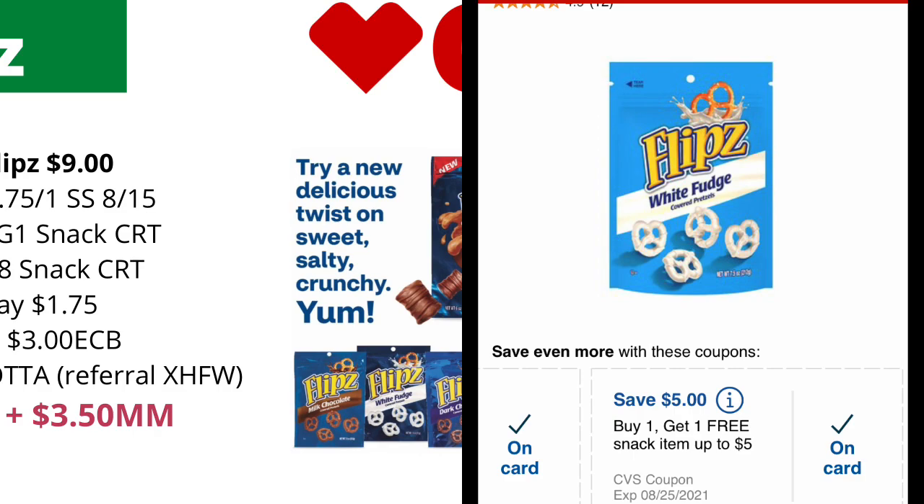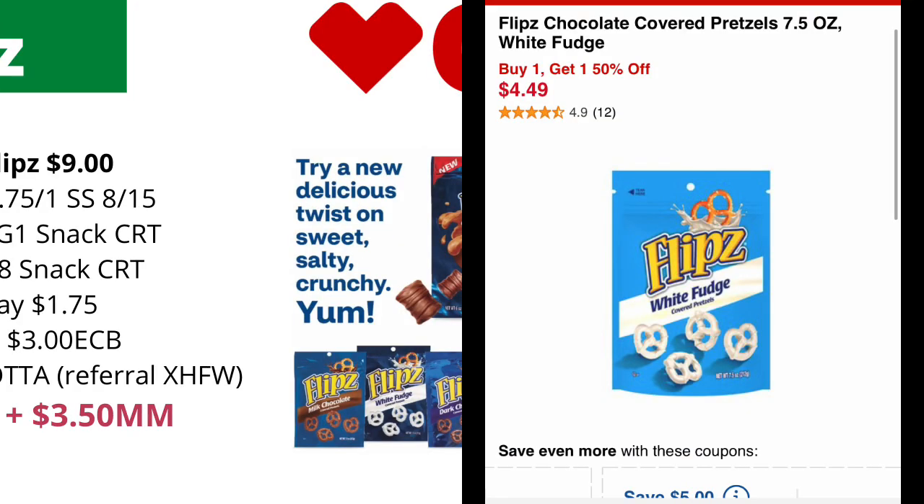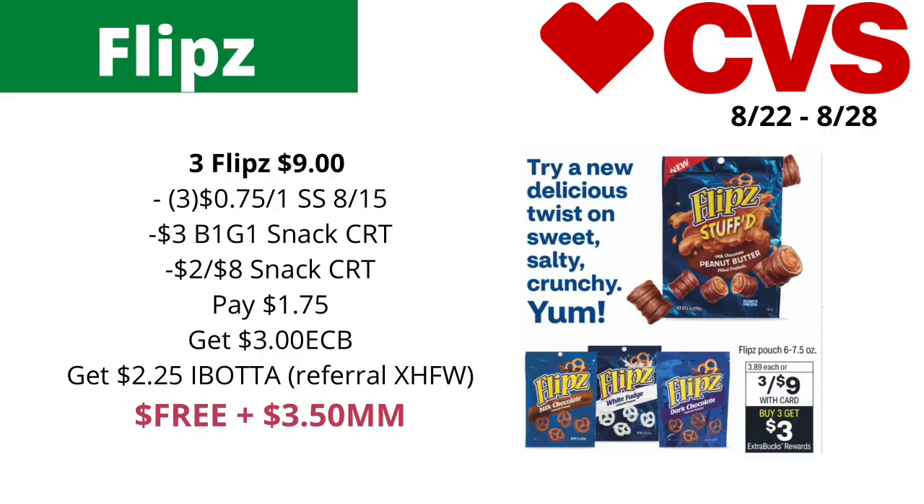Starting this Sunday at CVS, the week of 8/22 to 8/28, you could pick up three of the Flipped chocolate covered pretzels — you want to get the ones that are the six to seven-and-a-half ounce sizes. They will be on sale for three for nine dollars, so three of them will total nine dollars. Use three of the 75-cents-off-one Flipped coupons found in the SmartSource insert from 8/15.